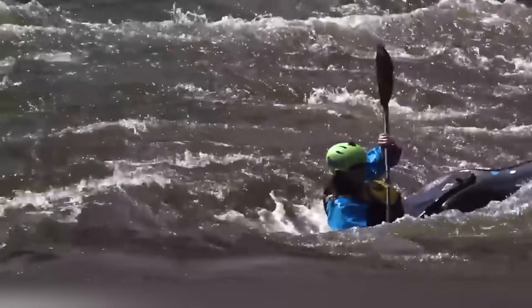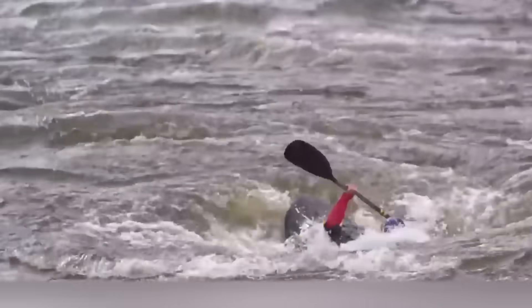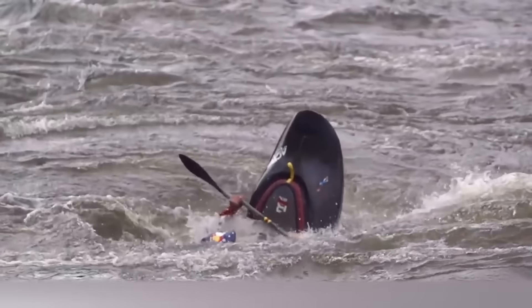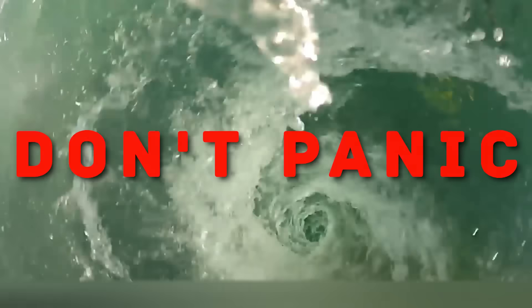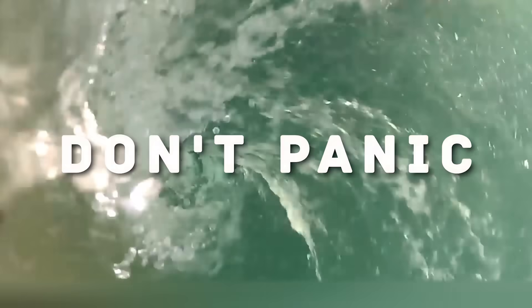First of all, remember that whirlpools are usually quite small — they can be large only in open oceans. Small whirlpools are a short-term phenomenon, and after a few seconds you will be pulled back out. But if you panic, swallow too much water and spend a lot of energy, the outcome can be fatal. So don't panic and don't fight the swirling current — it will beat you.